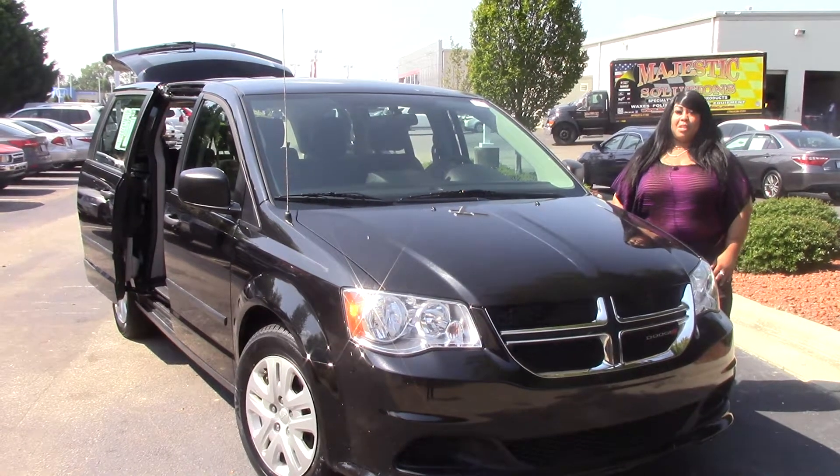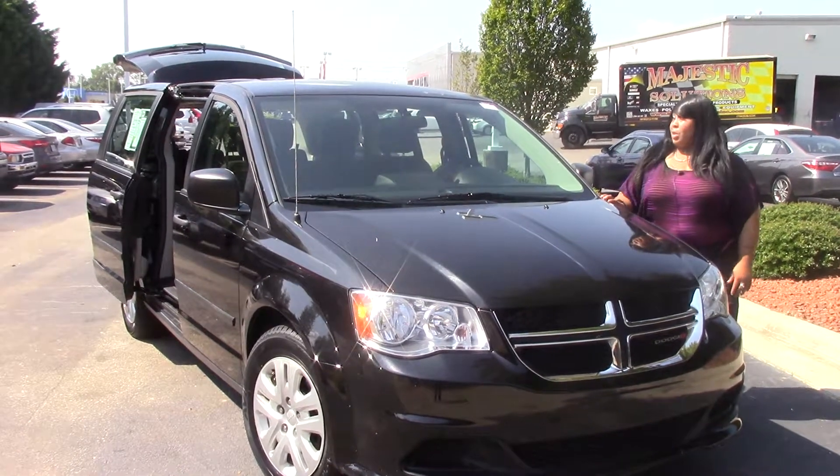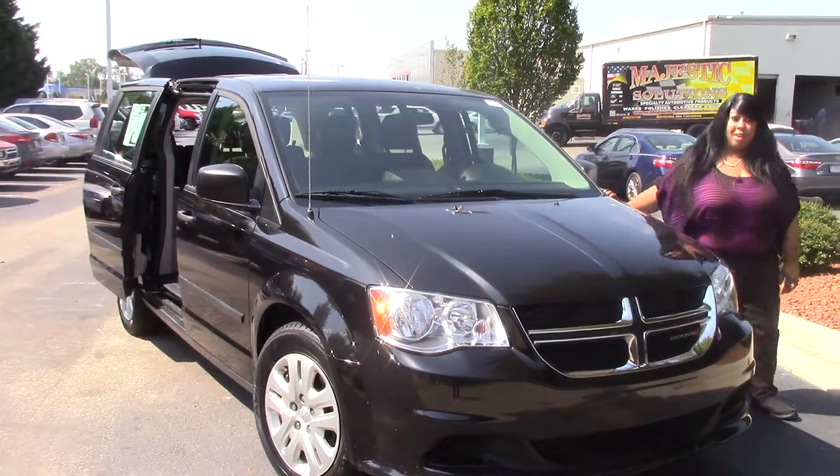Welcome to Hubert Vester Toyota and Wilson. My name is Edwina. Today we're going to be talking about the pre-owned 2016 Dodge Grand Caravan.